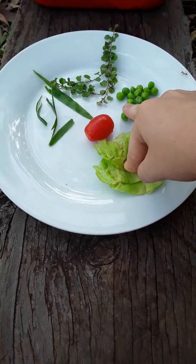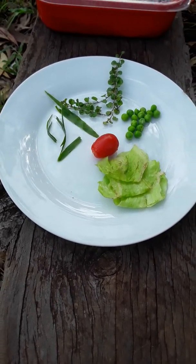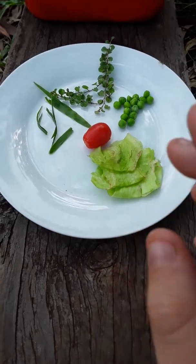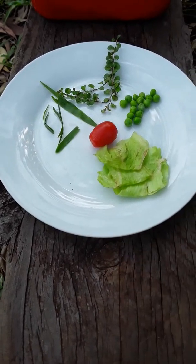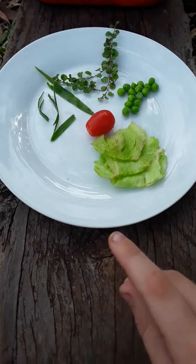Some unsafe foods for snails are watermelon. It's too watery, and actually I wouldn't feed it to them because it also has a lot of sugar in it, which is really bad for snails.